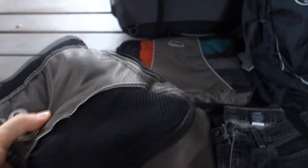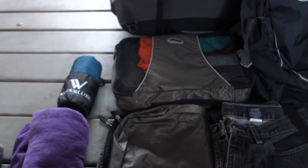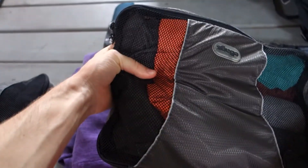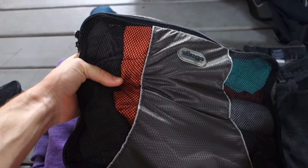In here it's just socks, underwear, things like that — plenty of pairs. You really don't want to have dirty socks or underwear. And in here we just have several t-shirts, some shorts, and a bathing suit. Everything fits in there really nicely.